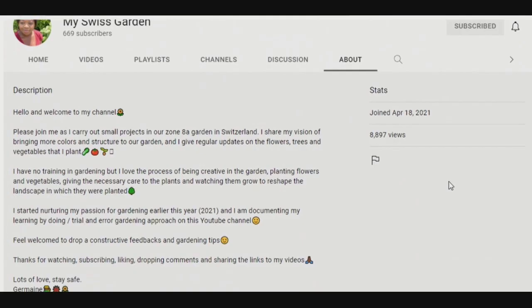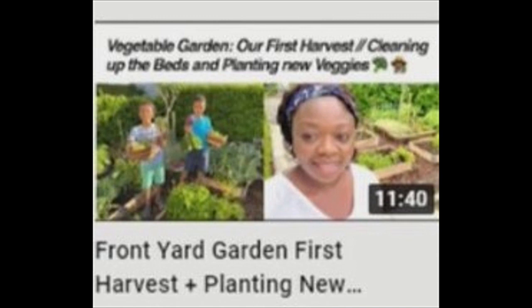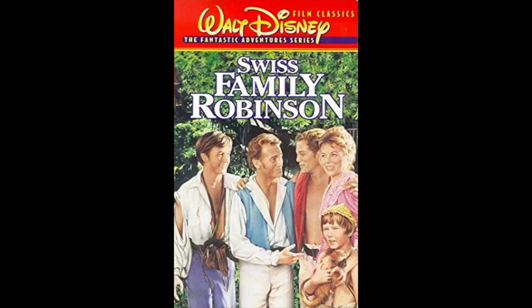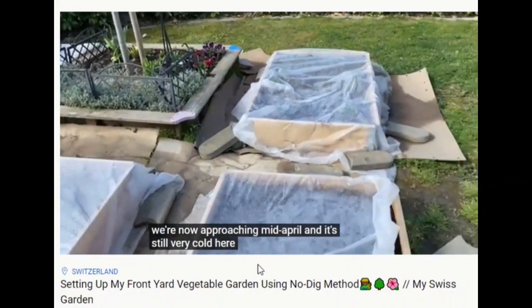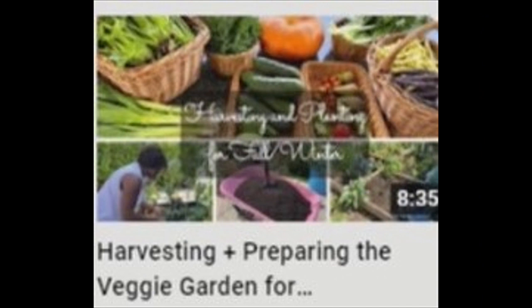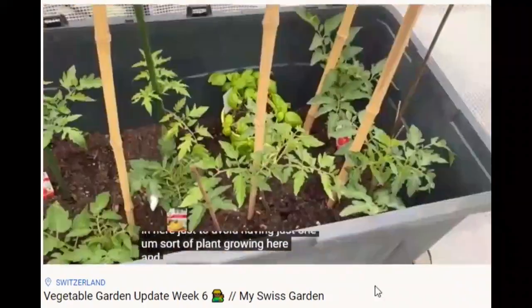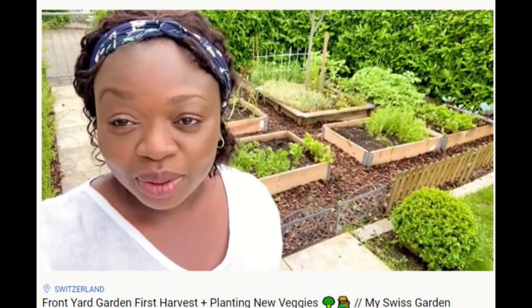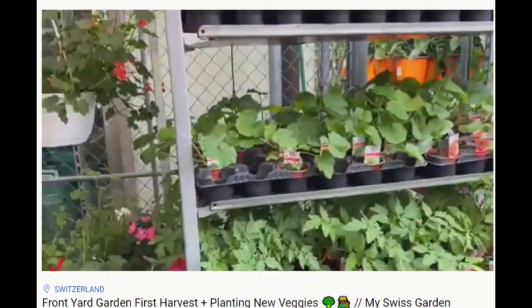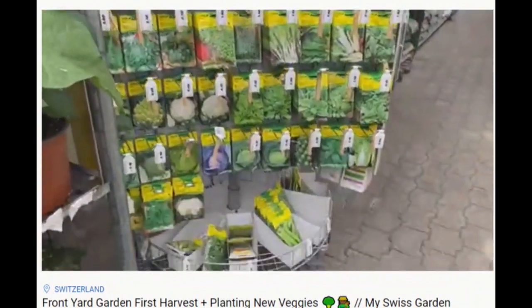My Swiss Garden - all the way over in Switzerland, Jermaine began documenting her gardening journey on YouTube five months ago. Apparently you can grow things in Switzerland, and My Swiss Garden is full of all the same types of gardening fancies as those of us at lower altitudes. No-till, no-dig is her preferred method right now and she's had many successes in raised beds and containers. Wow, that's one fully stocked nursery - that's where My Swiss Garden gets the seeds and plant starts.